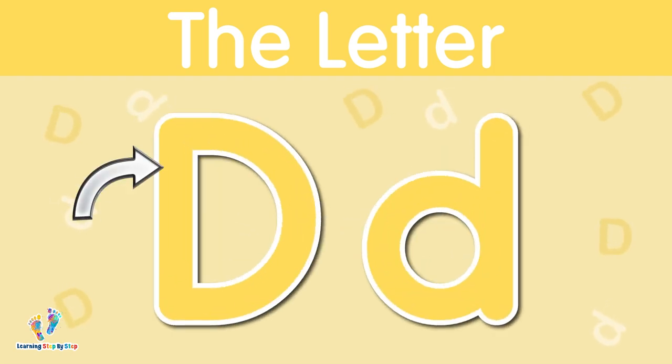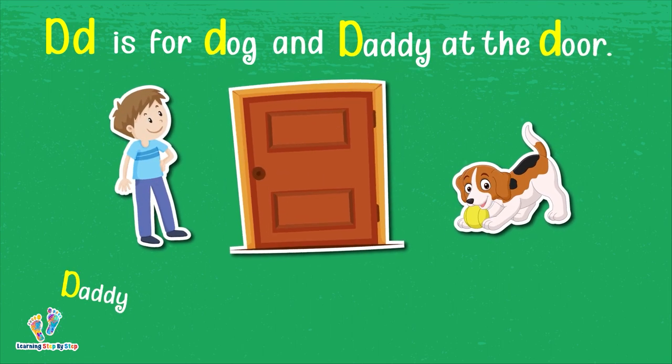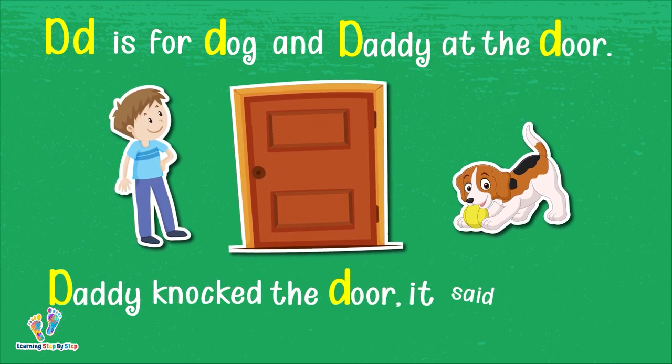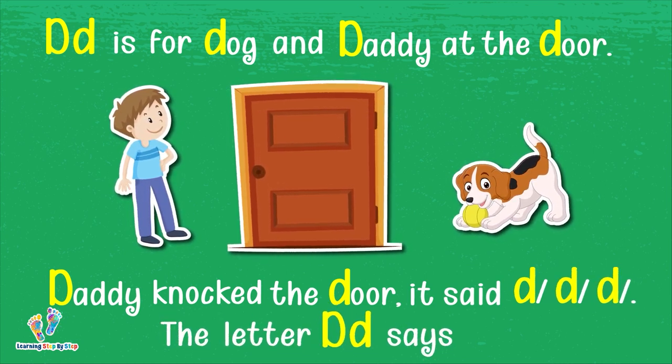The letter D. This is uppercase D. This is lowercase D. The letter D says 'd.' D is for dog and daddy at the door. Daddy knocked the door and it said 'd, d, d.' The letter D says 'd.'